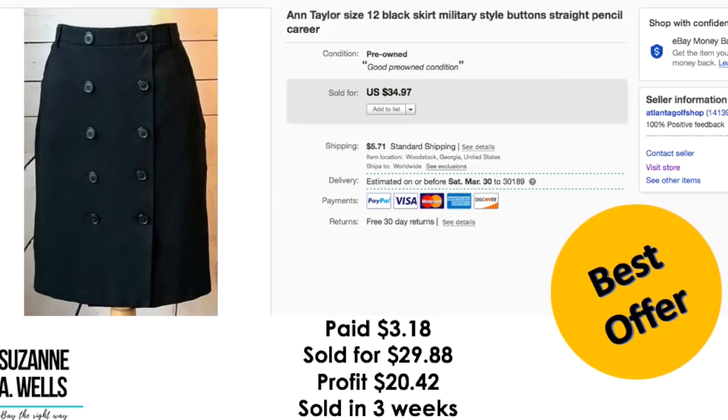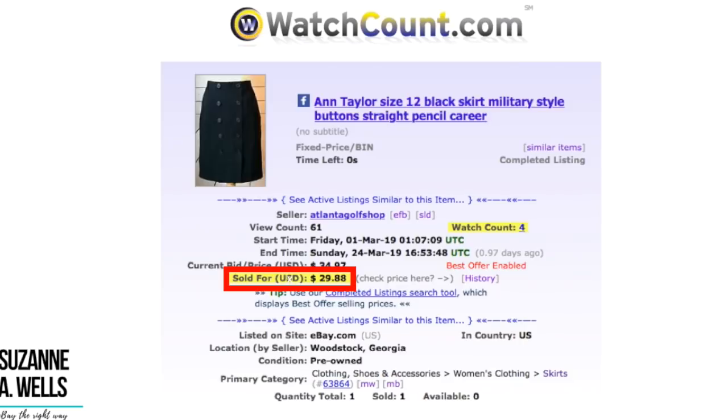Ann Taylor skirt. I paid $3.18 for this. Sold for $29.88. Profit was $20.42. This sold in three weeks with 61 views and four watchers.